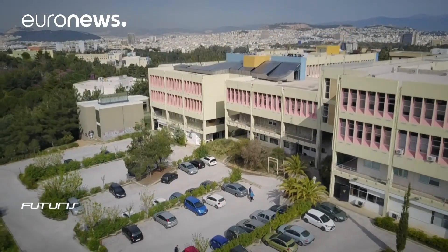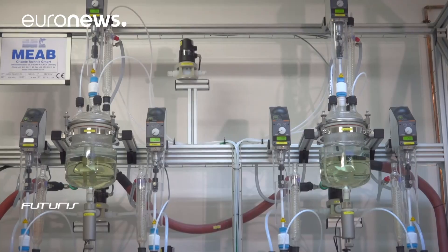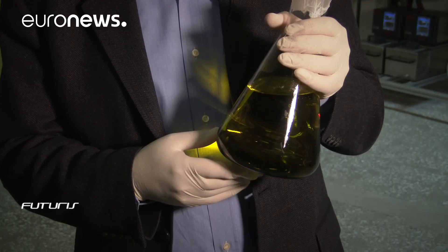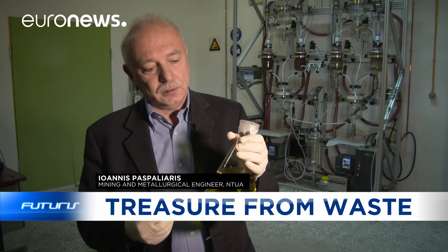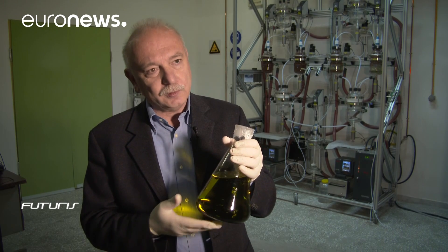Engineers in Athens have developed a simple method to dissolve and remove rare earth elements from red mud. The major advantage of this process is that it can take out rare earth elements selectively — it doesn't dissolve the whole solid matter, just the elements that we require. That is an economical and environmental advantage.